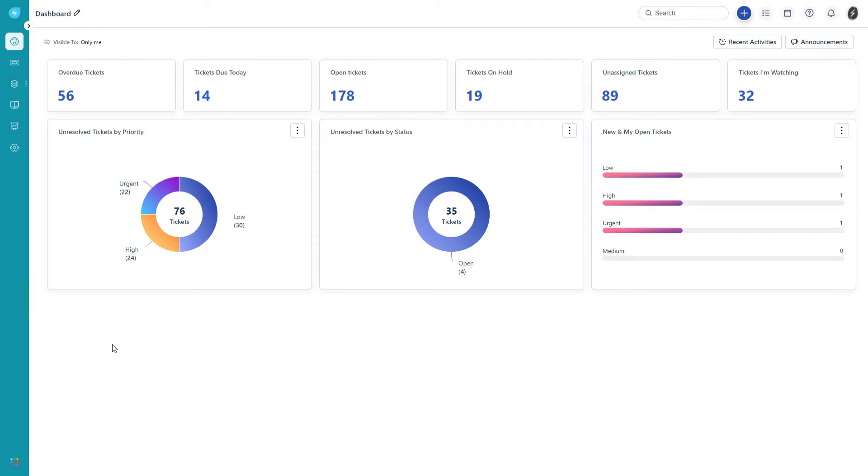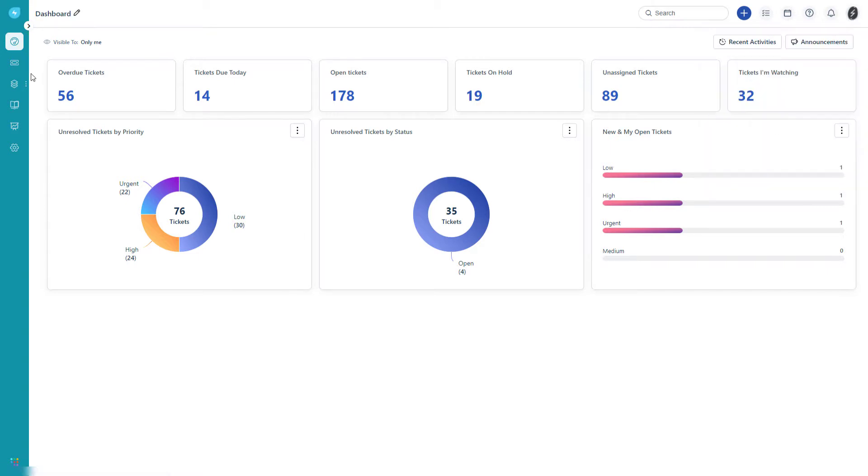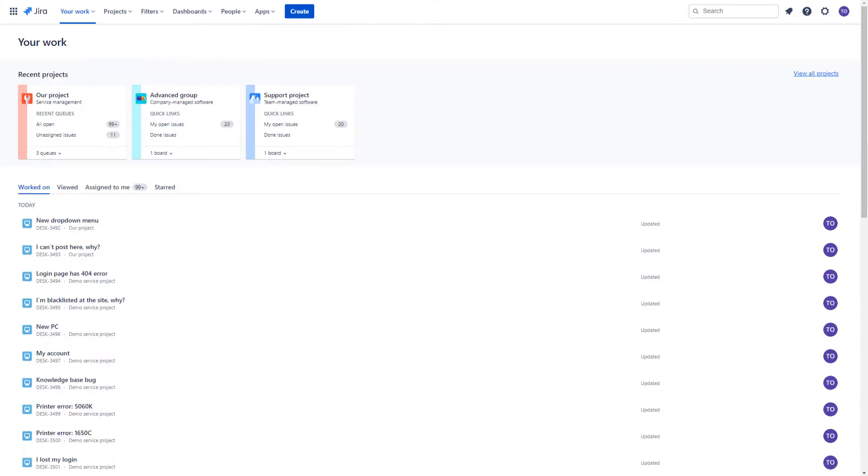When you log into Freshservice, you see a dashboard with all the tickets divided into categories. In the right corner of your screen, you can create an incident or asset, see your tasks and calendar, and receive notifications. You can also open your user profile and change profile settings. On the left sidebar, you can access tickets and easily filter them to find the needed one, then open assets, reports, and find a knowledge base under Solutions.